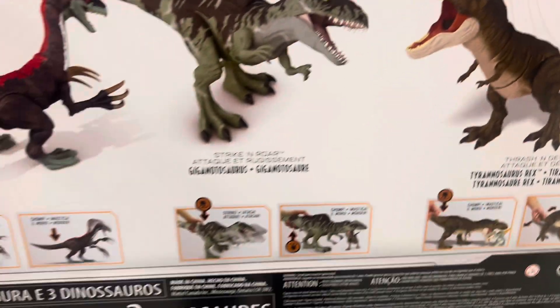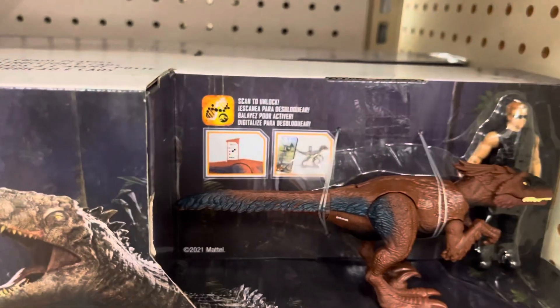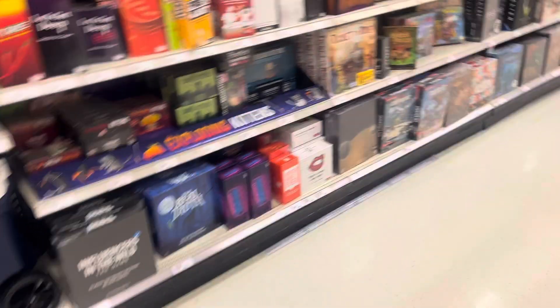It's also an Outpost Chaos play set, coming with a Pyro Raptor and a guard. Let's go to the next aisle.